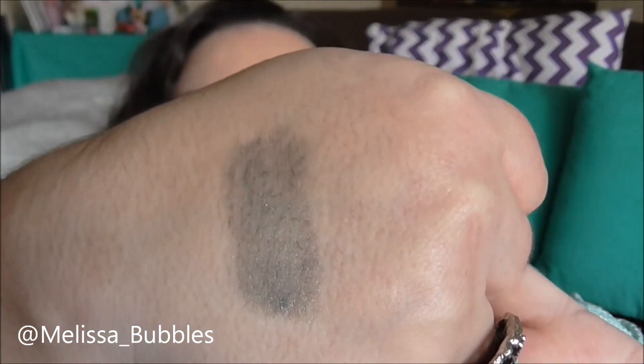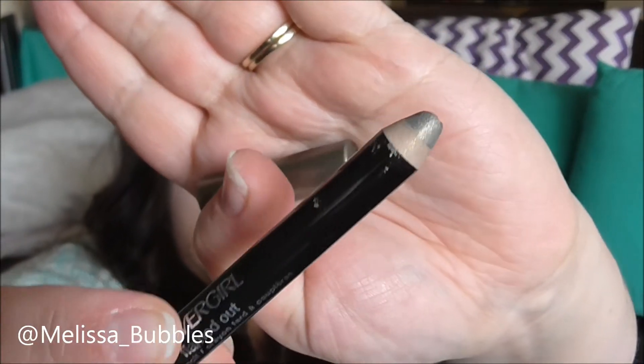My next favorite is the CoverGirl Flamed Out eyeshadow pencil. I have it on today — it's underneath some eyeshadows but peeks through a little. It's a beautiful color that sits really nicely on the lid; it hasn't creased on me, which is really good. Comparing it to the Maybelline pot eyeshadows — they're about the same, except I found the Maybelline ones crease on me a little bit whereas this one doesn't. It goes on a little drier but it's still easy to work with and blend.